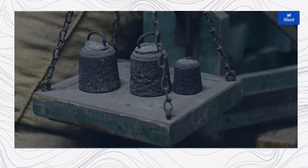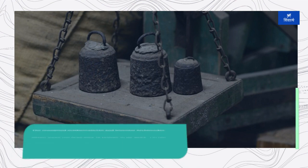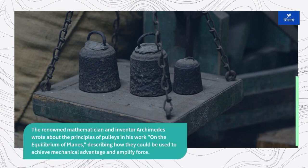The renowned mathematician and inventor Archimedes wrote about the principles of pulleys in his work on the equilibrium of planes, describing how they could be used to achieve mechanical advantage and amplify force.